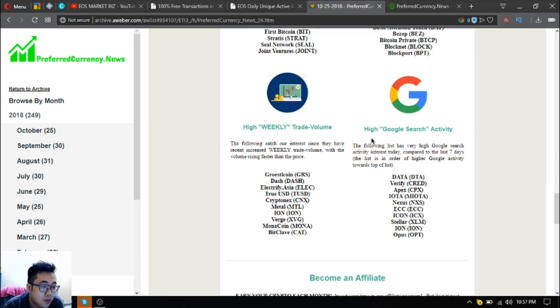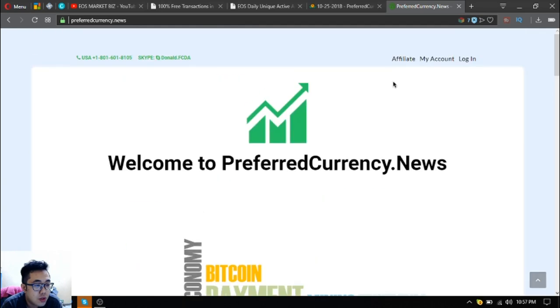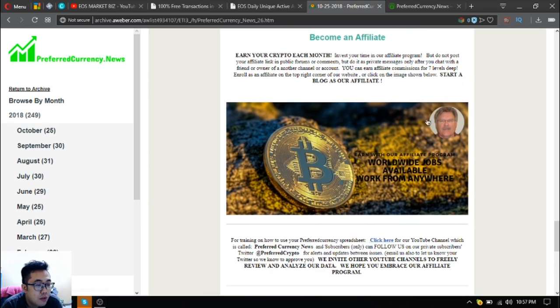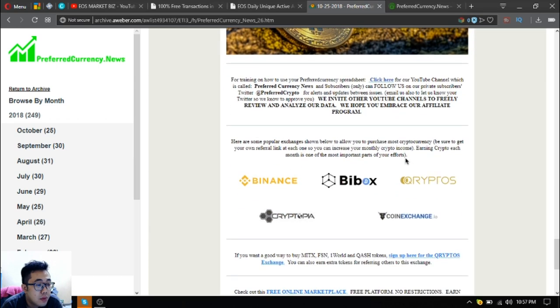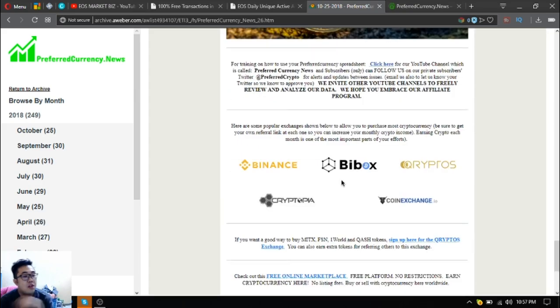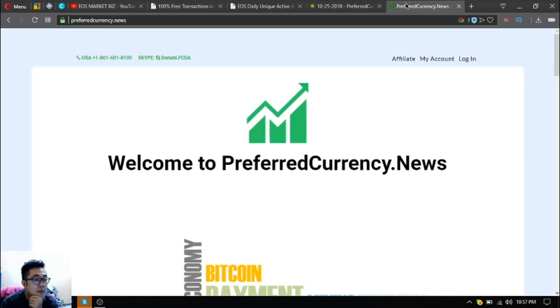You'll also be informed that you can earn crypto each month by becoming an affiliate at cryptocurrency.news, either clicking the link here or clicking the picture in the newsletter itself. You can earn affiliate commissions seven levels deep. You can also find some popular exchanges shown in the newsletter, such as Termina's, PBox Crypto, and Scriptopia Exchange.